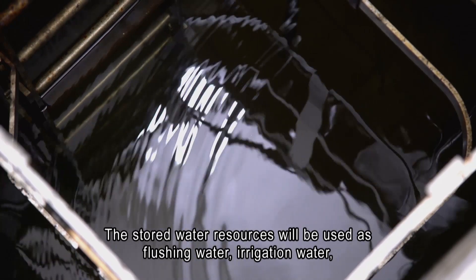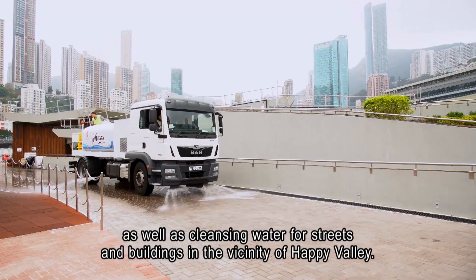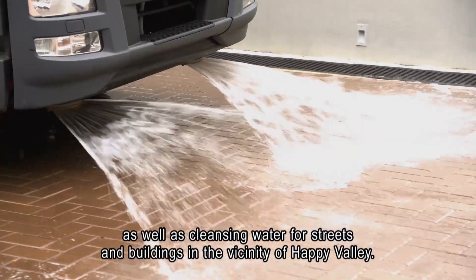The stored water resources will be used as flushing water, irrigation water, as well as cleansing water for streets and buildings in the vicinity of Happy Valley.